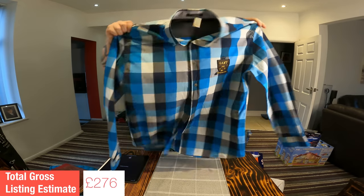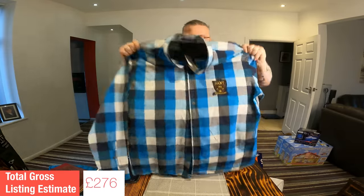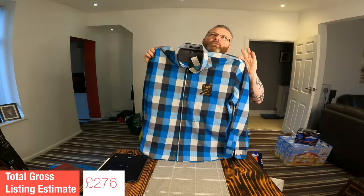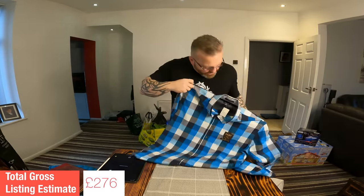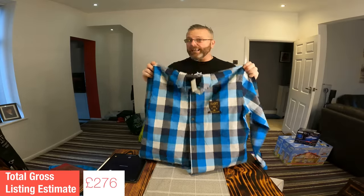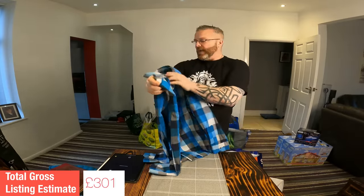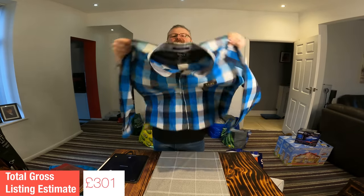This long sleeve shirt from Gant feels brand new — it's got that crisp, never-worn feel about it. Tag price tells me I paid £5 for that. The comps for Gant long sleeve shirts are hovering around the £20 mark, but because of the quality and the style, I'm going to stick my neck out and go with a listing value of £25. The size is a 3XL, which is decent as well.